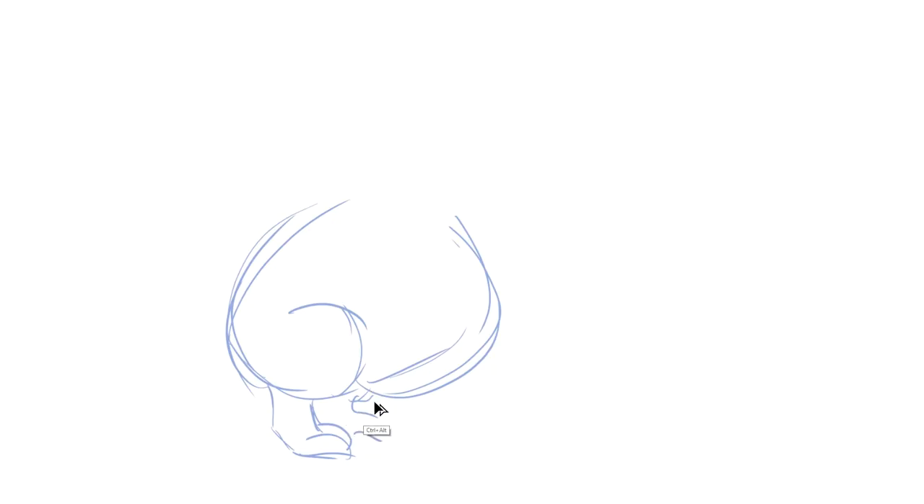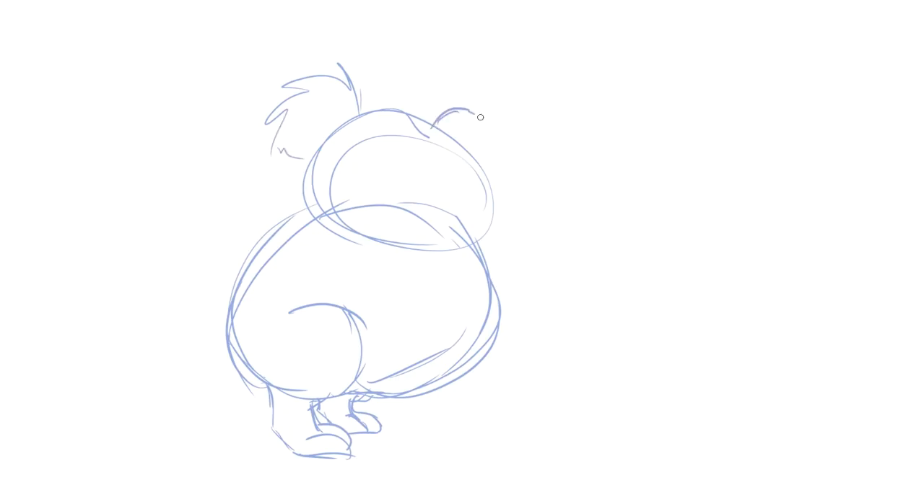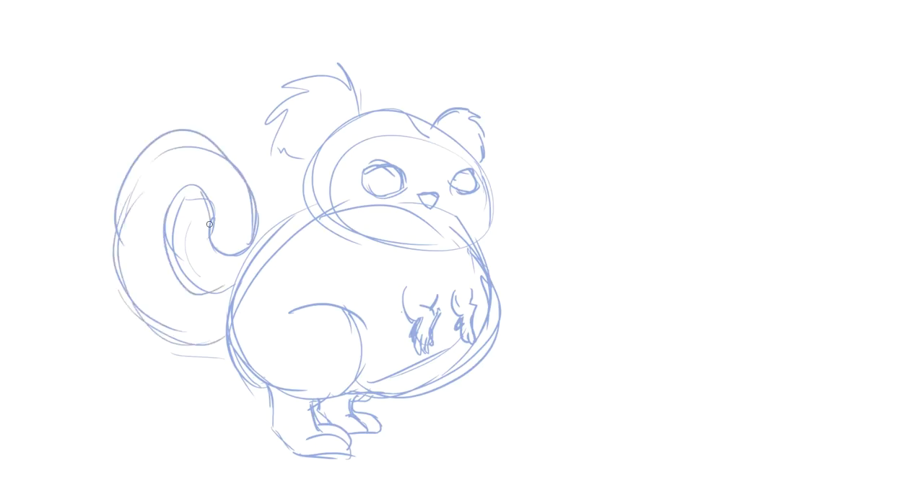We gotta start off with kind of just a cute round body. Yeah, that is definitely one thing that contributes to cuteness. Now, what class of animal are you drawing? Well, it's definitely a mammal. That is one of the things that does result in high cuteness factors, although I have seen some very cute baby alligators. And birds. You have to be careful because tails have to be fluffy with mammals, because if tails are not fluffy you get things like rats.